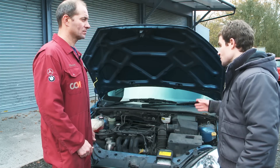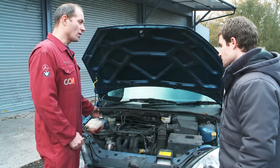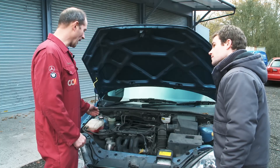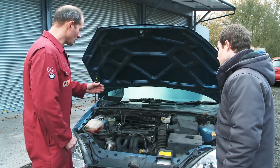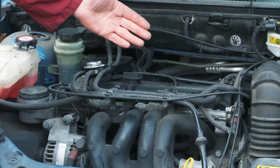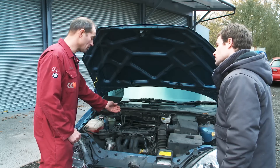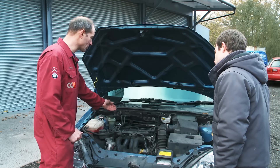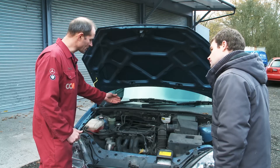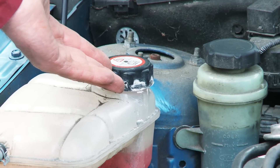So under the bonnet then Stuart, what should we be looking for here? The simple things to look for are any obvious oil and coolant leaks. The oil leak should be fairly obvious — you would have a film of oil on any part of the engine. If the vehicle has a coolant leak, that will normally show itself as white marking. There is a small amount around the cap here.